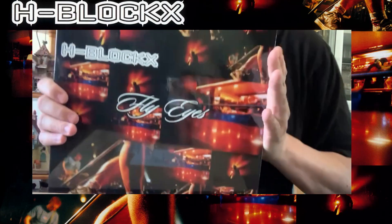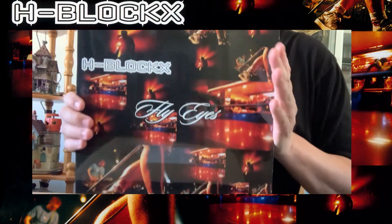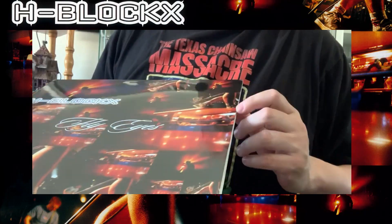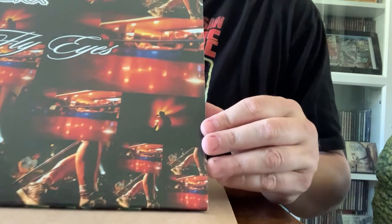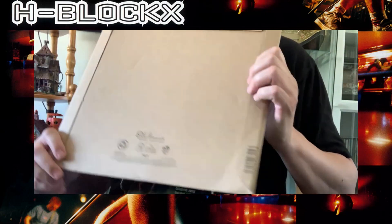Now that my rant is over — this is my H-Blockx vinyl, one of my favorite albums of all time. However, I received this and me being a collector, I was not having it. My vinyl has a really bad ding right there, you can see it — it's a nasty one. And there's another one up on top. So what I did was order copy number two, and we're going to open this up and keep our fingers crossed that this one is minty mint.